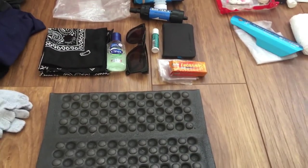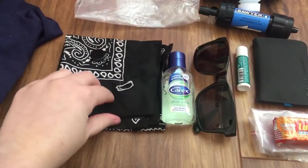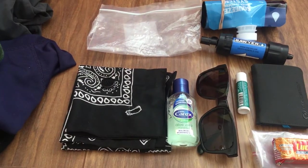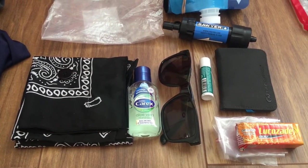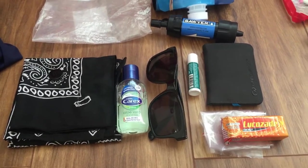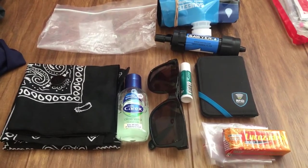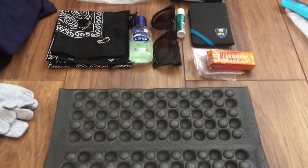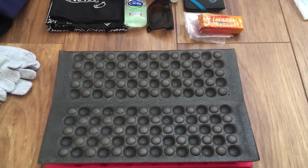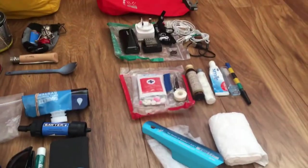There are a few small miscellaneous pieces I keep in the hip belt pockets or shoulder straps. First is a bandana I keep attached to the outside of the pack — I've sewn a button loop into it so I can button it onto the loops on the pack straps. Then some antibacterial wash for after the toilet, sunglasses, chapstick, an RFID wallet, Lucozade tablets for electrolytes, and a sit pad for when you don't want to get your backside dirty.